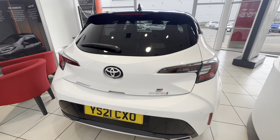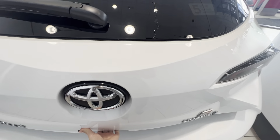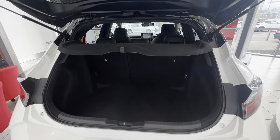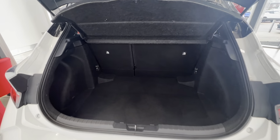The Corolla has a large boot space which you can access by using the button under here. If you do require any more space, you can pop the seats down.